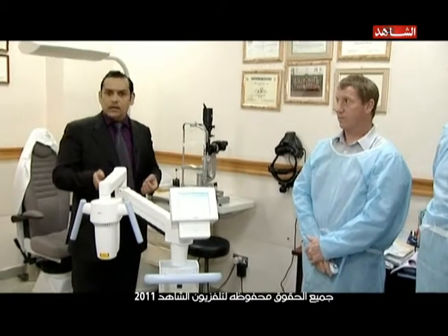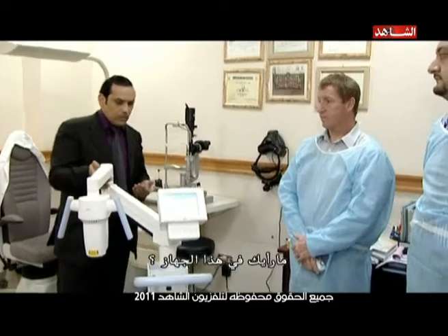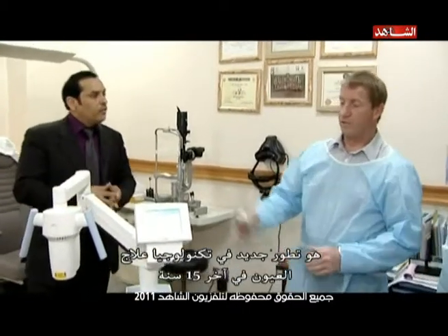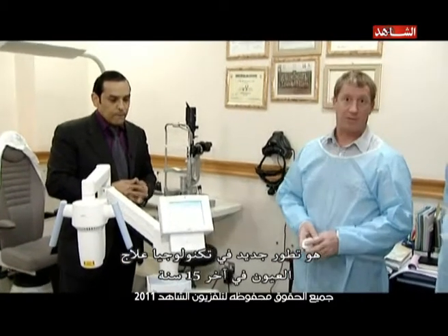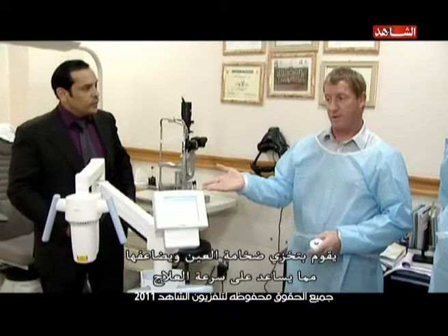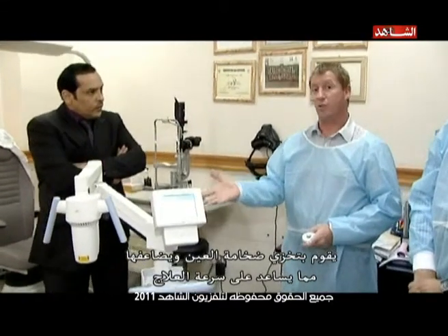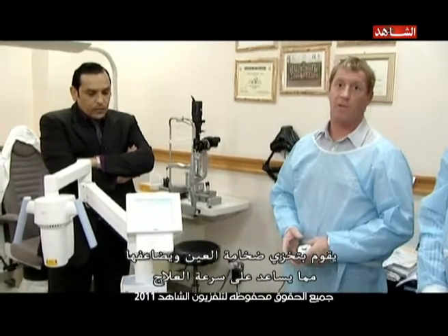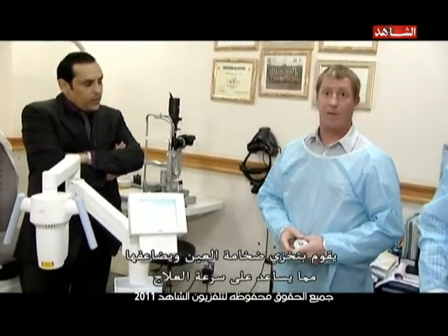Dr. Patrick, what do you think about this machine that we just brought to last year? Well, this is just an advancement in current technology for cross-linking that's been available for the last 15 years. What it does is it takes the power density, increases it, and allows the cross-linking to happen in a shorter period of time, which is much more efficient and more comfortable for the patient.